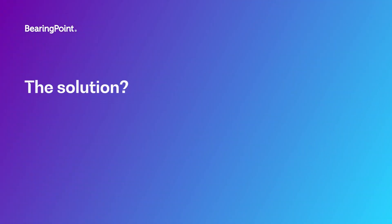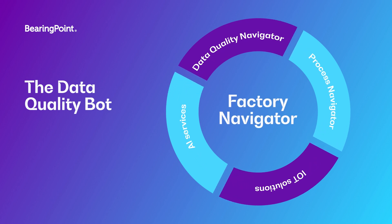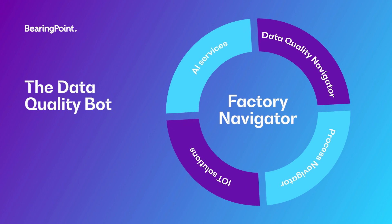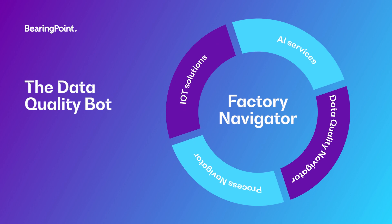But there is a really simple solution. BearingPoint's Factory Navigator is an innovative simulation and analytics tool. It offers the option to use an integrative robotics solution called Data Quality Bot that cleans data ready for use.